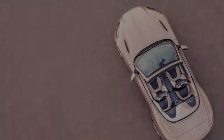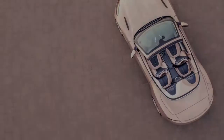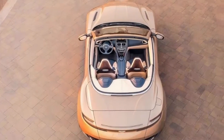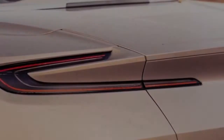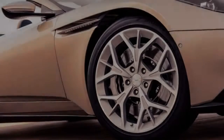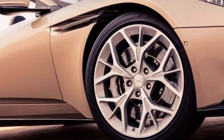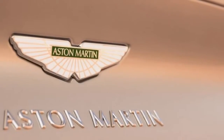The strong lines of the DB11's lower body are especially suited to the convertible treatment, with the car looking better proportioned with the top down than the old DB9 Volante did. The soft fabric roof now uses eight layers of material to reduce noise, and is available in red, black, or gray.